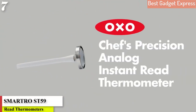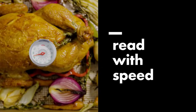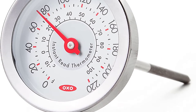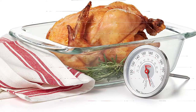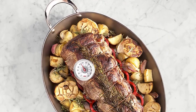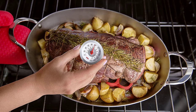Number 7 is Best Analog: the OXO Good Grips Chef's Precision Instant Read Thermometer. If you prefer analog over digital, this dial-style instant read meat thermometer can read from 0°F to 220°F. The shaded surface on the stem indicates the proper insertion depth, and the probe cover lists proper cooking temperatures for different types of meat. It can take up to 7 seconds for the dial to settle, but it reads faster than older analog models. Because it doesn't require batteries and isn't expensive, it's a good backup thermometer to keep on hand.